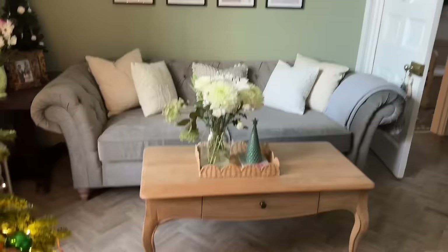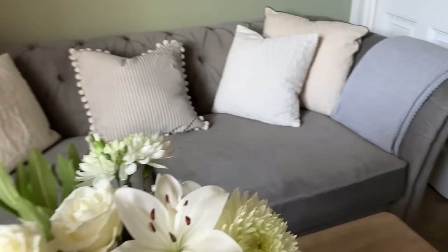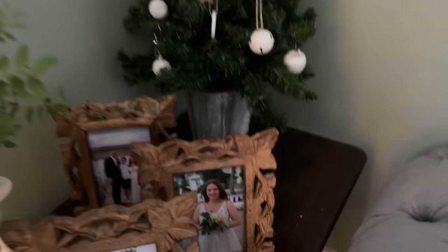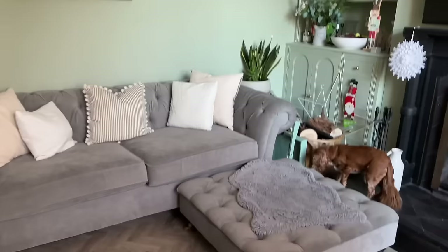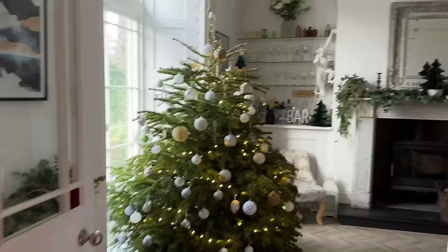I've got my little coffee table here - that was from Facebook Marketplace. I was meant to do a video showing all my Facebook Marketplace finds but didn't get around to it, so you'll see a lot of them in today's video. This was from Facebook Marketplace, about £40, originally from Dunelm. I love the colour. In this little corner, quite simple - just some of our wedding photos, as this time last year we got married. Some lovely winter tulips and a mini Christmas tree in this corner, a little wreath on the back of the door.